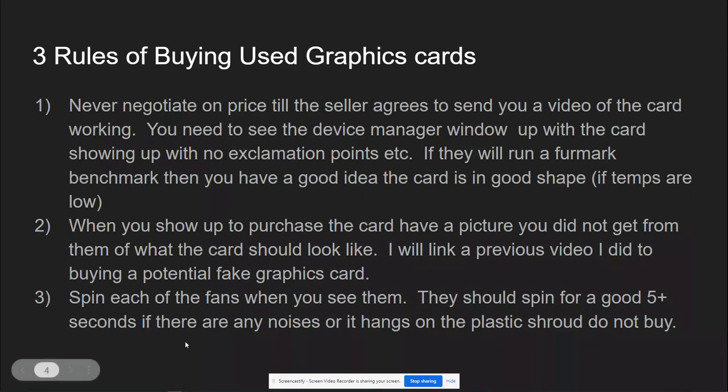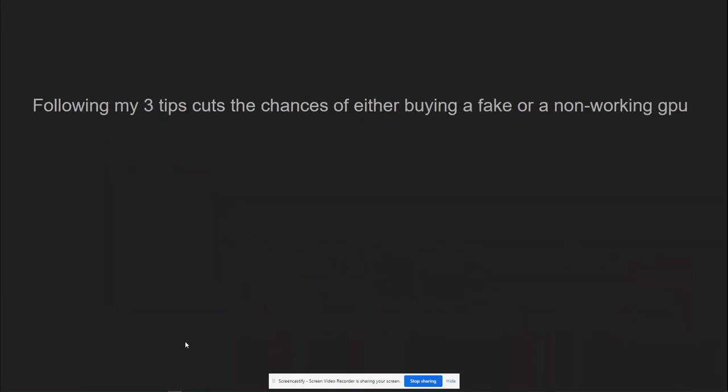If you follow my three rules, you should be relatively good to go when buying a graphics card. I'm going to link my other video on buying a fake GPU so you can watch that as well. If you've gotten a video of it, seen it, touched the fans, and know everything is physically okay, I think you're good to go ahead and buy it — and nine times out of ten you're not going to get burned. Again, if the person has a positive rating, that's another good thing to check. Thank you for watching.